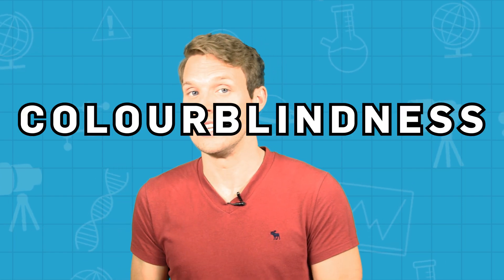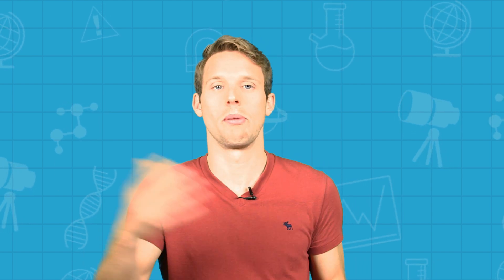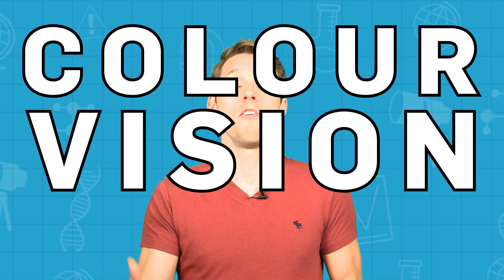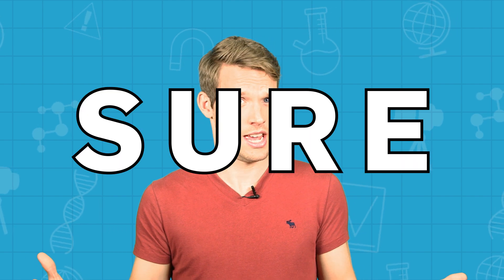Using the term colour blindness is actually pretty misleading. Only a tiny percentage of sufferers see without colour, with the world appearing in black and white like you might imagine. So technically we should be using colour vision deficiency, but that's a mouthful so I'm gonna stick with colour blindness, alright? Yeah? Good.